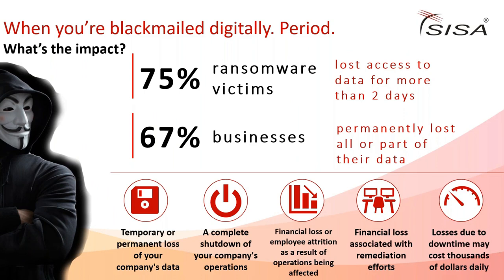The impact is severe: 75% of ransomware victims lost access to data for more than two days, and 67% of businesses permanently lost all or part of their data. One critical point - do not pay the ransom. Even if you pay, you have no guarantee the ransomware group will return all your data or that they won't retain a copy.